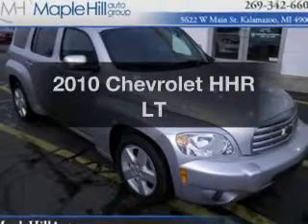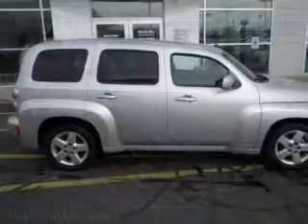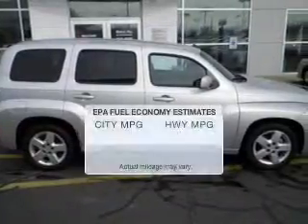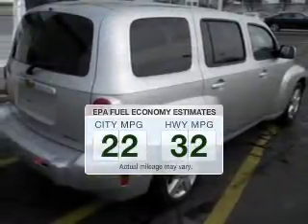Get noticed in this 2010 Chevrolet HHR. Everything you need under one roof with this great vehicle. Save your money. Make less trips to the gas station to fill your gas tank when driving this fuel-efficient vehicle.